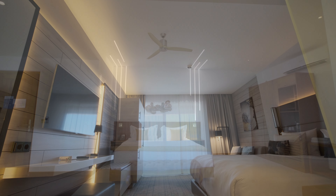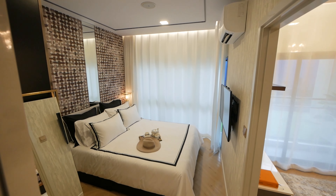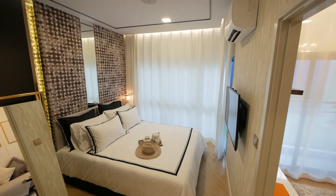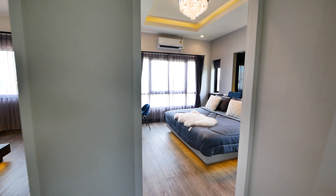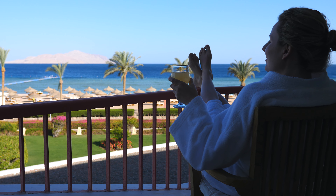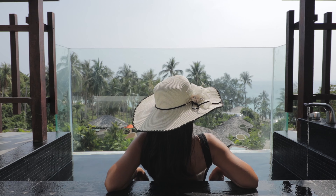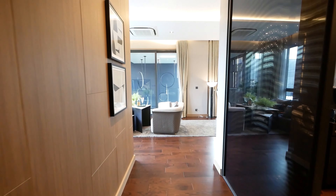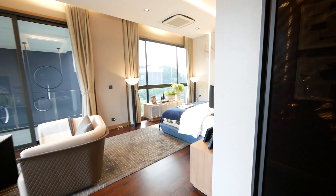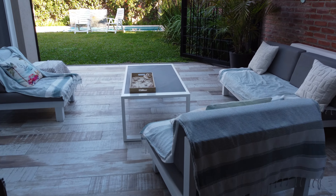The resort's standard rooms are spacious and comfortable, featuring modern amenities such as air conditioning, flat-screen TVs, and mini bars stocked with a selection of beverages. For those seeking a more luxurious experience, the resort offers a range of suites with additional space, upgraded amenities, separate living areas, private balconies or terraces, and whirlpool tubs. If you're looking for ultimate privacy and exclusivity, the resort's villas are the perfect choice, offering private pools, gardens, and butler service, ensuring a truly unforgettable stay.